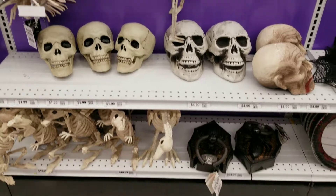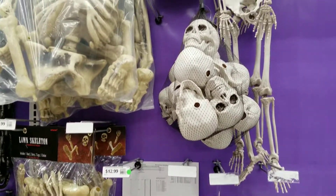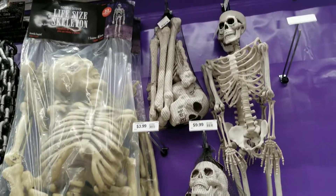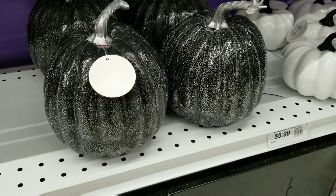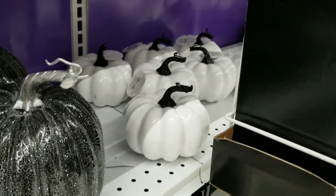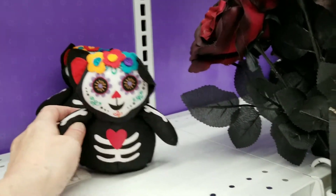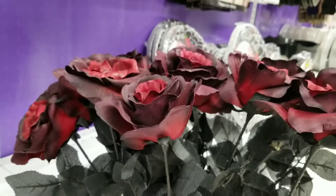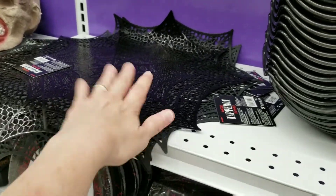I like this table cover, it's pretty cool. Bones are always cool. Sparkle pumpkins — got some white ones hiding back here. Nice dark roses — I like these plates, these might be cool to put on my end tables.